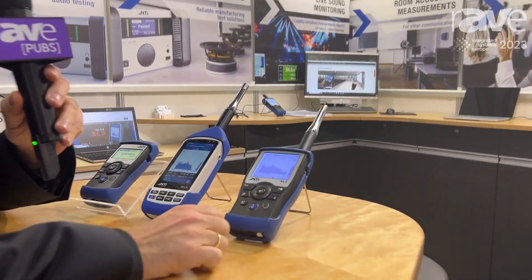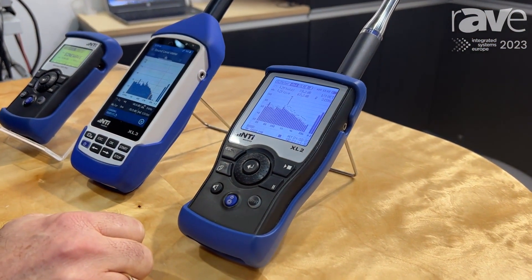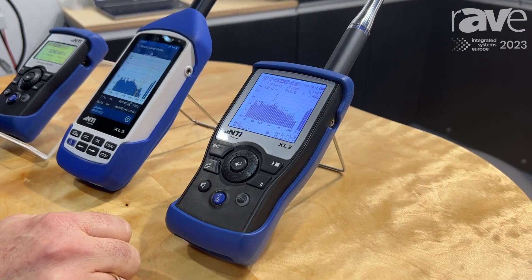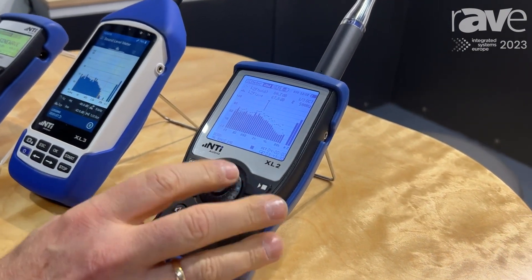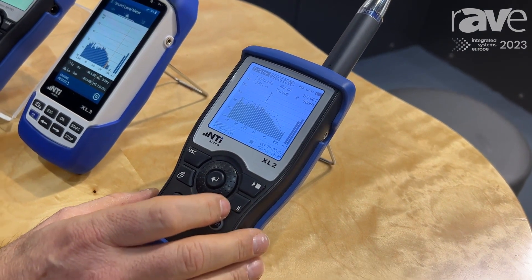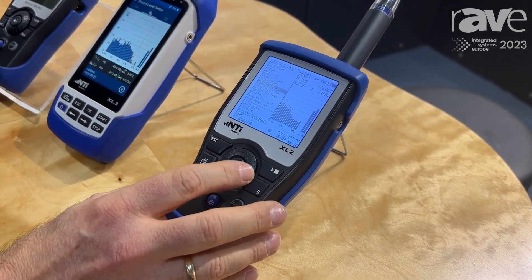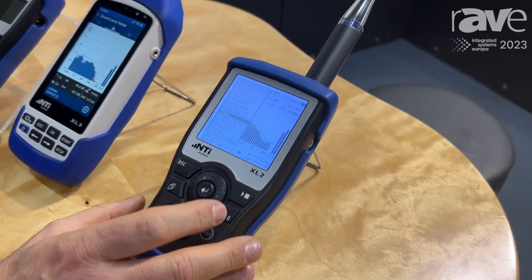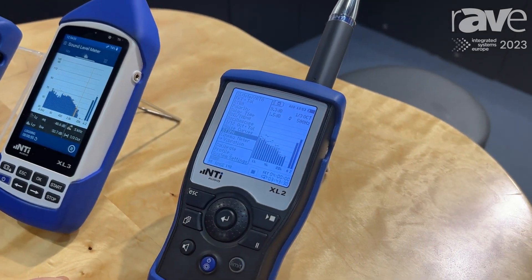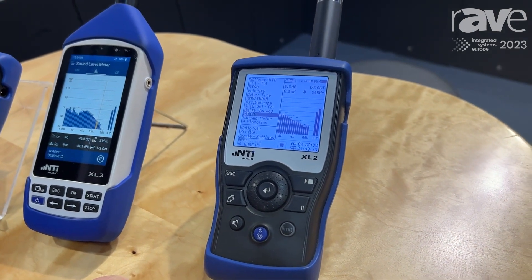We are promoting the XL2 sound level meter here. This is a device that is used to check installed sound measurements, so you have the ability to check the frequency response of the room, the spectrum, and much more. Moreover, you have the ability to measure important parameters such as speech intelligibility, which is a key parameter in installed sound installations.